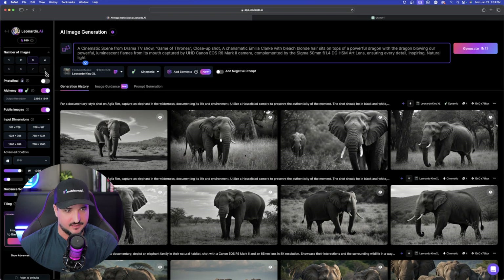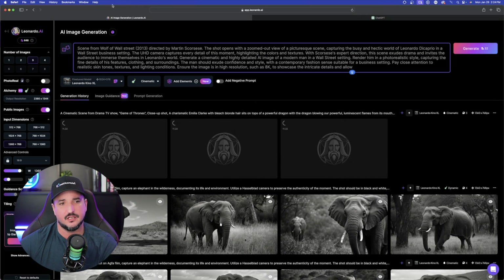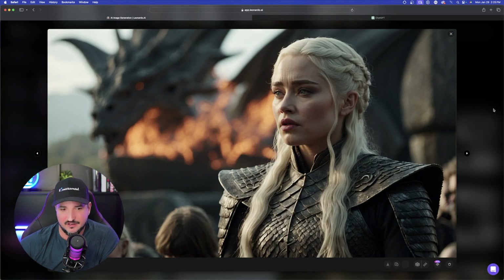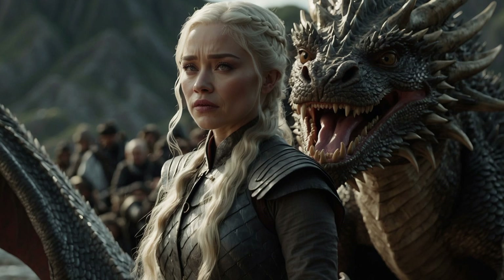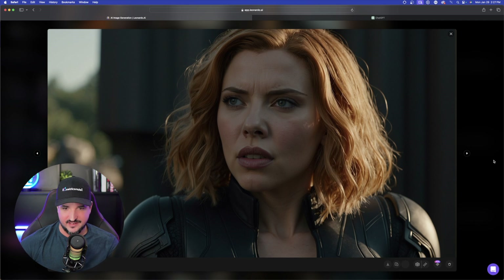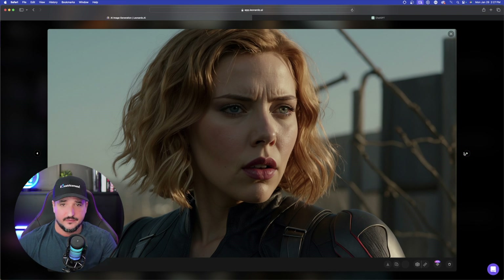I'm going to paste this prompt in with cinematic chosen and hit generate. Let's also do the same with the Wolf of Wall Street one. Let's see how well it did with the Game of Thrones one — there she is, the Mother of Dragons. This one's cool too, even though the dragon has a half-smile type look. Now let's try the Scarlett Johansson Black Widow one. I'll leave it on cinematic and hit generate. Look how realistic this looks — this definitely does look just like her. You can use these same exact prompts but just change up the movie and change up the character, and Leonardo AI usually gets it right almost every single time.